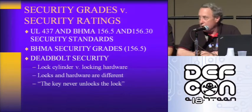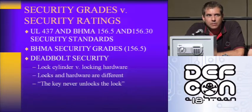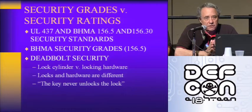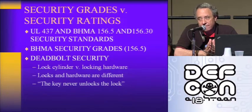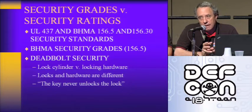Specifically regarding the Kwikset Smart Key, this design is advertised as pick-resistant and bump-resistant. The manufacturer tells us that since you cannot pick or bump this lock open, the only way it can be opened is by drilling or taking it off the door. There is also a real misunderstanding between deadbolt security and cylinder security. The BHMA rating 156.5 covers these issues, but if the deadbolt is secure while the lock cylinder isn't, the deadbolt is meaningless because the lock controls the deadbolt.